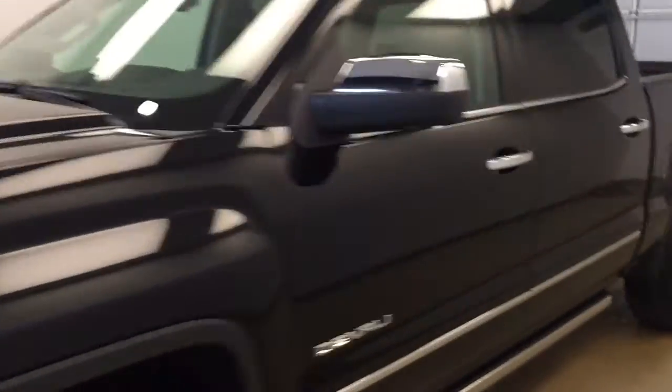This is stock number 178423 on a 2017 GMC 1500 Denali, and our exterior color today is Onyx Black.